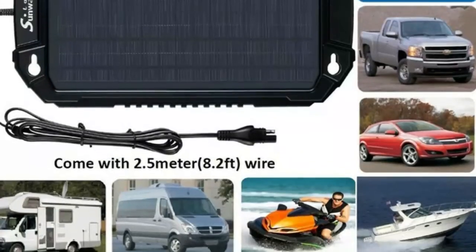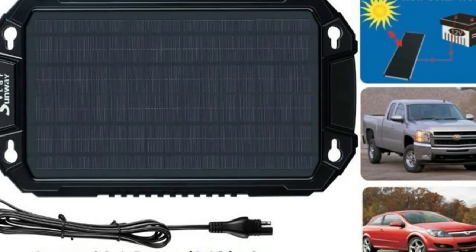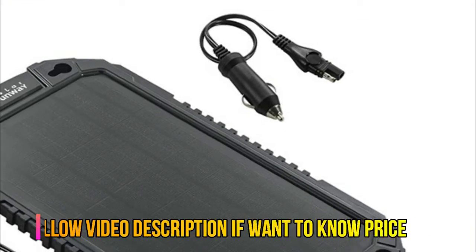It can maintain the charge of any cars, trucks, marines, motorcycles, tractors, ATVs, snowmobiles, boats and personal watercrafts, or RV 12V batteries.